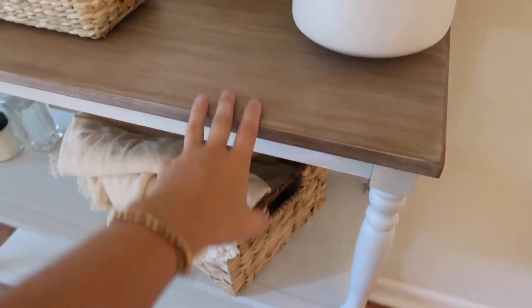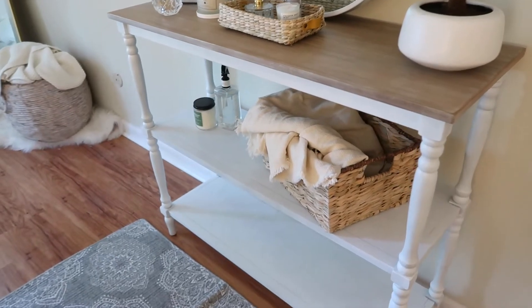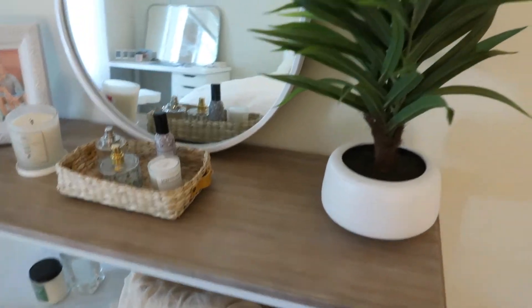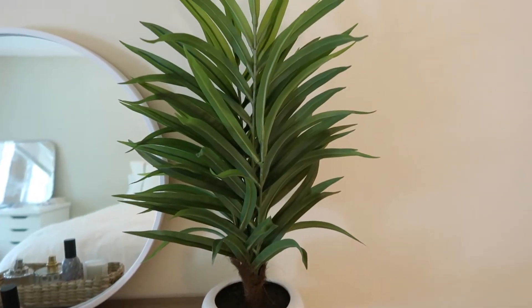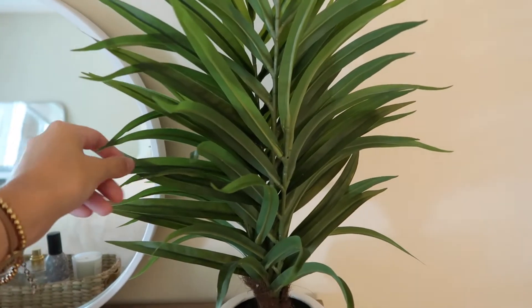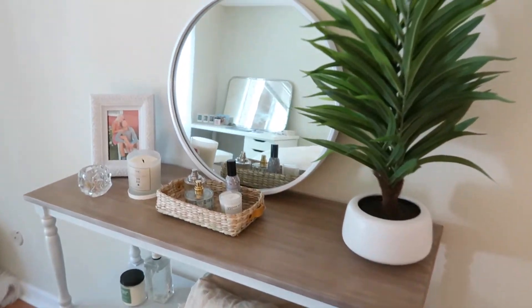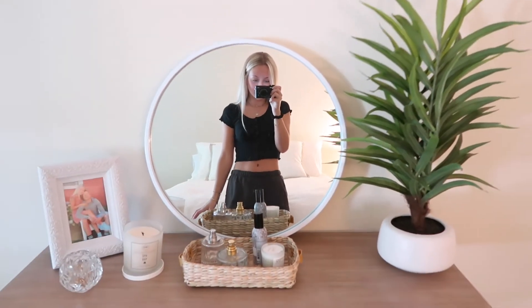The table is from HomeSense — I was looking for a table for a while and I just loved this one. I loved how it had shelves so I could put a bunch of different decoration stuff on it. This plant is from Target, which I really like — I feel like it looks pretty real. I really wanted some life in my room so I thought this plant was just perfect for this little area. This mirror is from Amazon, which I kind of wish I got a bigger size because it's kind of small for this area. I might go and order a bigger size to take up more of the wall.